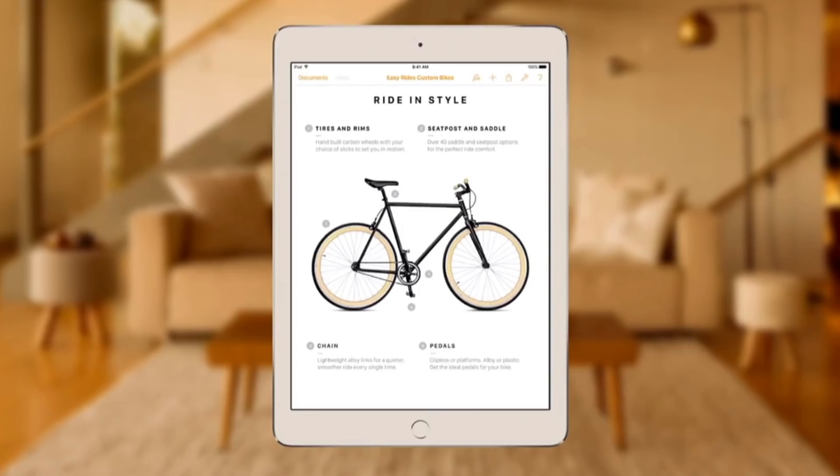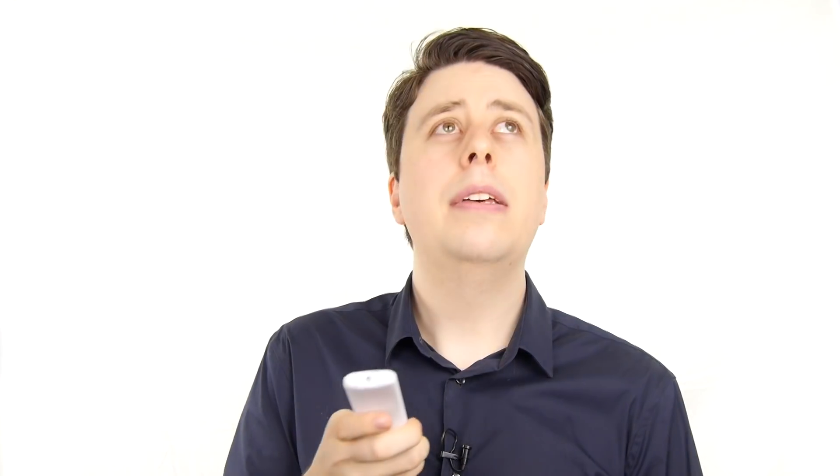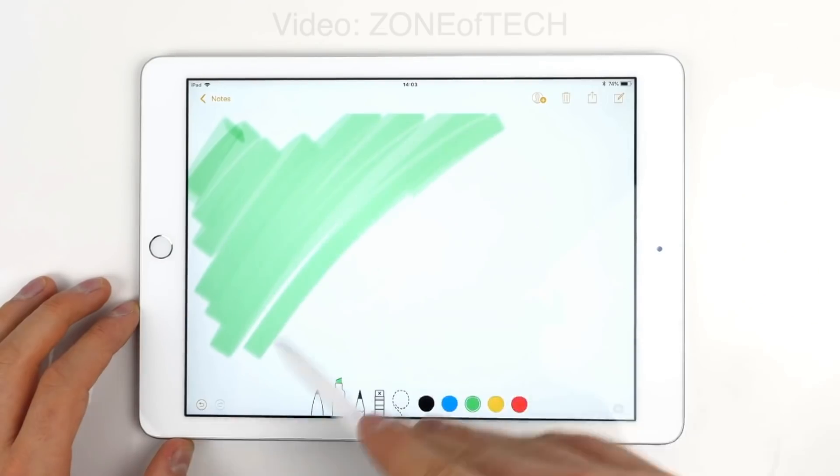One thing we made sure to do was update the screen to a True Tone display that changes its colour temperature based on its environment. We like to keep things a little warmer around here — we find that all that blue light keeps our staff up during work hours. And if they are a bit restless, it now works with the Apple Pencil so they could do the colouring-in activity.